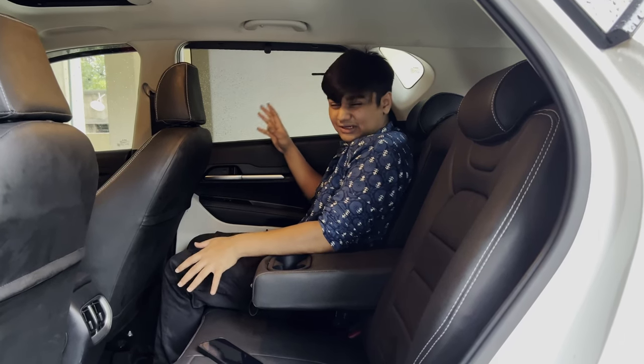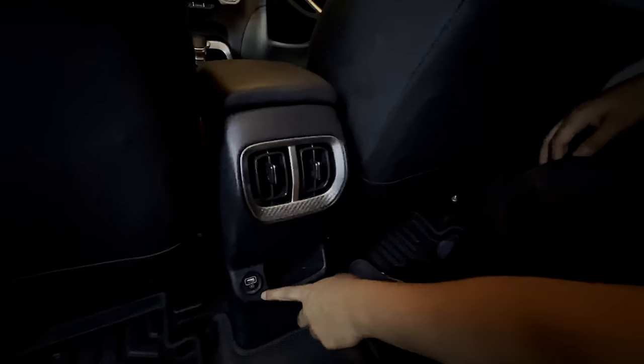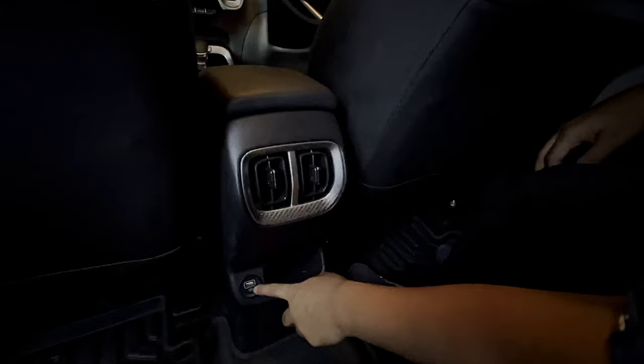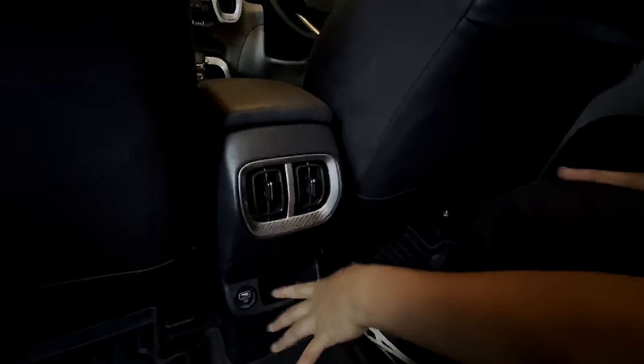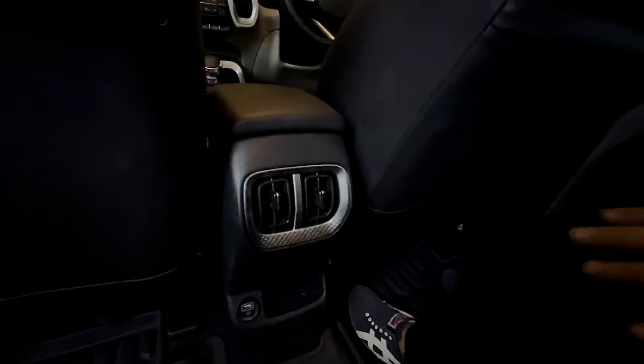The car also has two AC vents at the back and a USB fast-charging port, which is pretty decent. It's got pretty good features overall and a very nice, slick design back there. Now let's move to the front end.